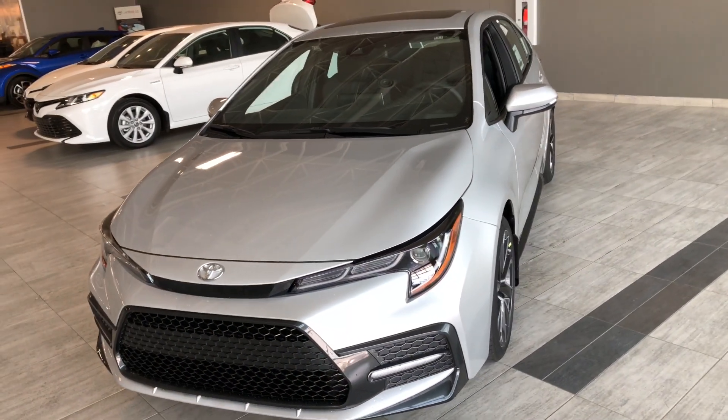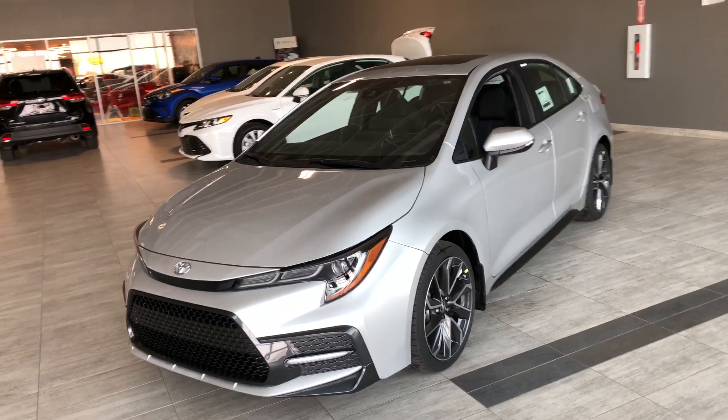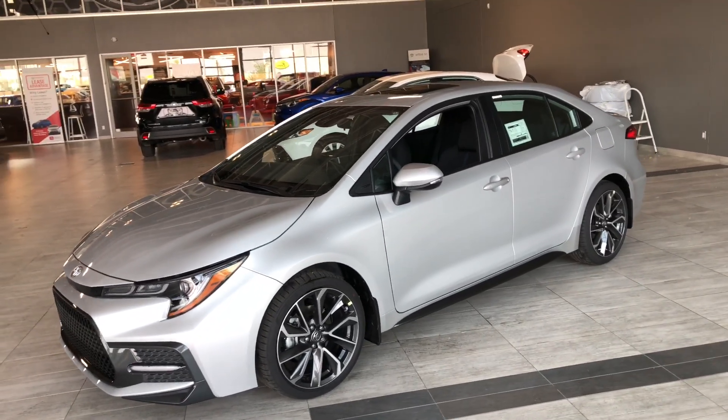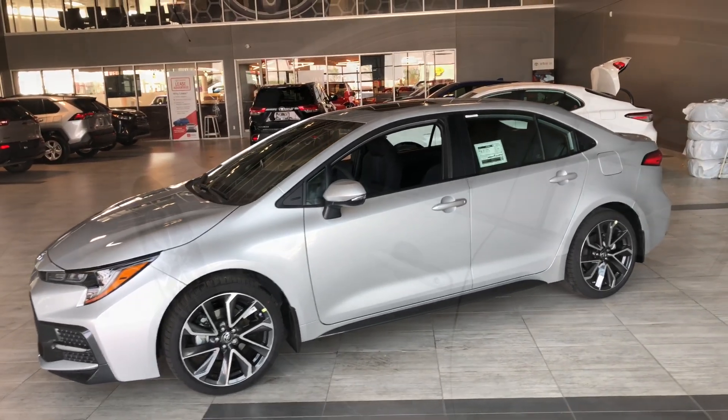Some of the great exterior features include an aggressive front redesign that features fog lights, turn signals on the side mirrors, and the proximity smart key system which allows for easy access. Now why don't we hop inside this Corolla and see what else it has to offer.